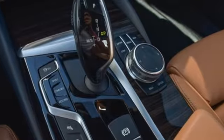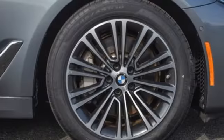2017s mark the first year of the seventh generation of the 5 Series. And with features like these, every drive is a pleasure.